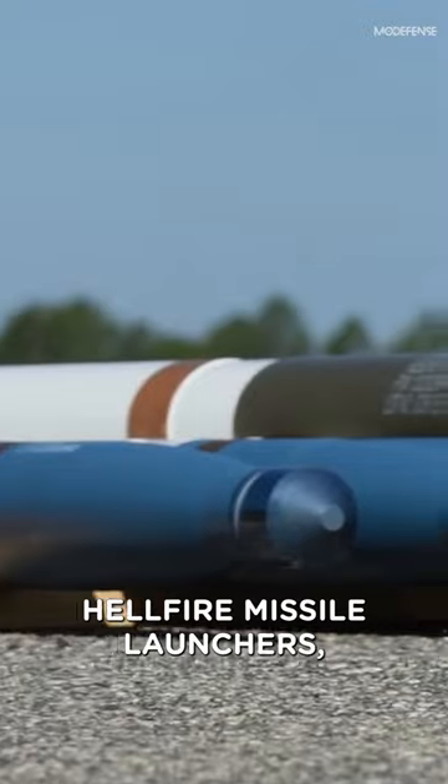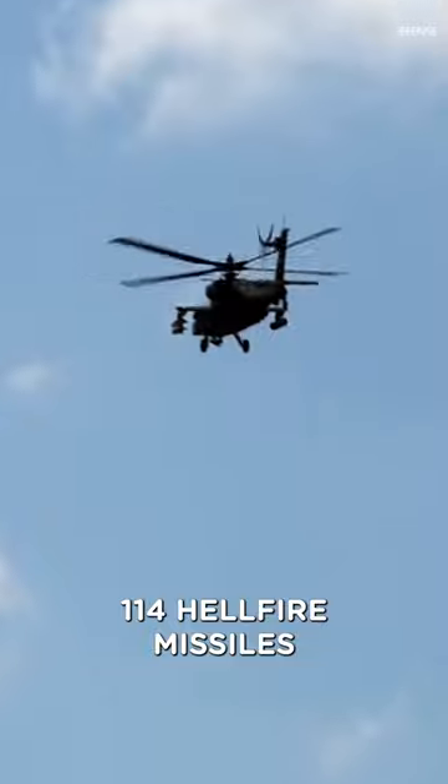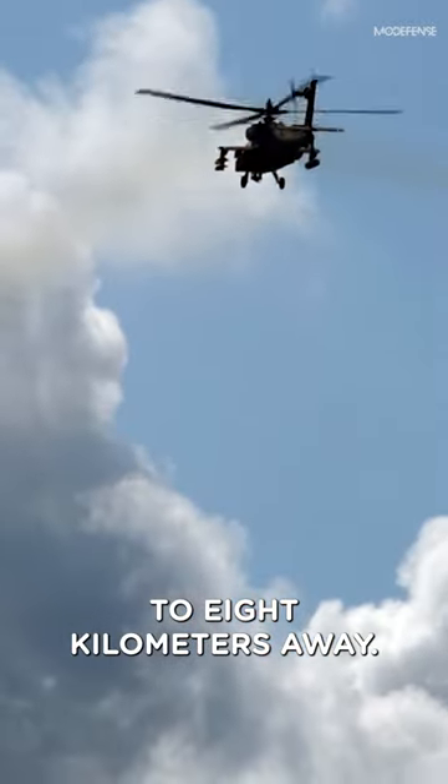Finally, the Apache's Hellfire Missile Launchers, which can hold up to 16 AGM-114 Hellfire missiles and can engage targets up to 8 kilometers away.